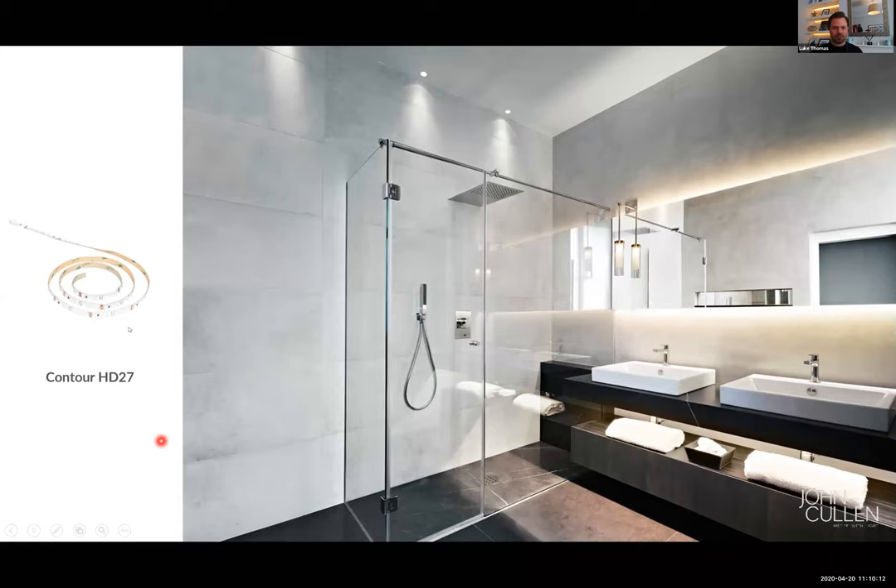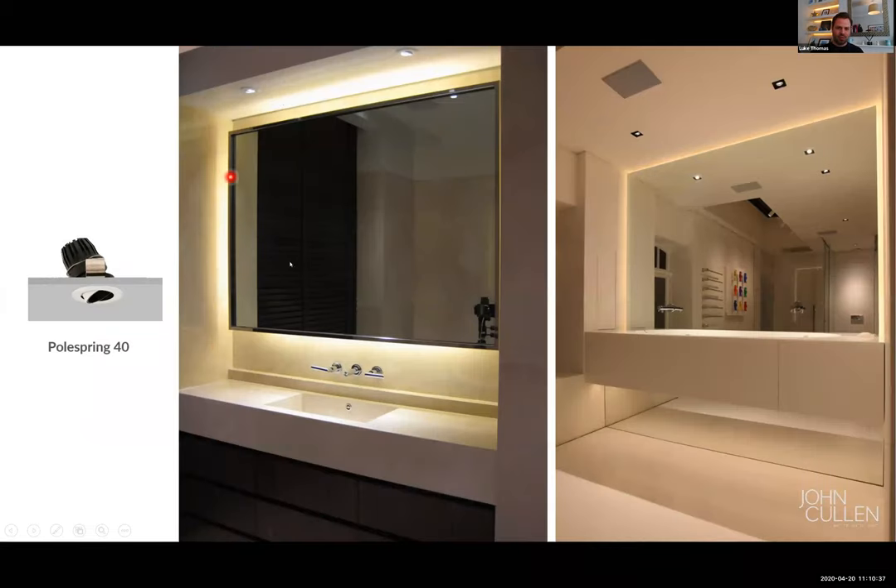Let me show you some images. Behind the mirror I'm using an LED tape — this contour tape — in a 2700 Kelvin version, directed towards the back wall and bouncing light back towards your face, giving a really nice soft indirect light source. I'm using the same principle here behind the mirror, and you can see in the ceiling a directional downlight giving that sparkle effect to the basin to lift the space. You can use the Polespring 40 for that as long as your ceiling height isn't above around three to three and a bit metres. You can also see the square version in the ceiling giving nice pools of light down into the basin area. So that's the first element of the lighting.